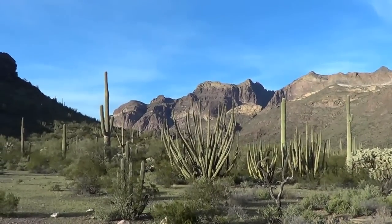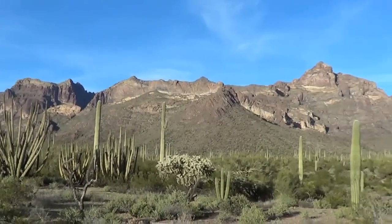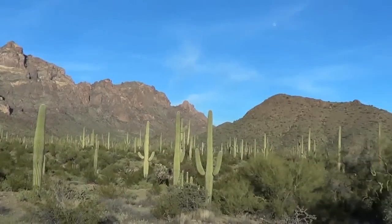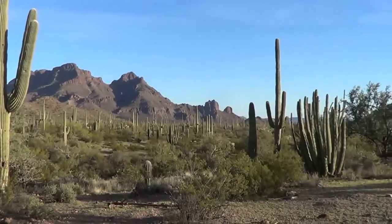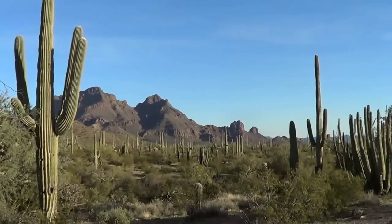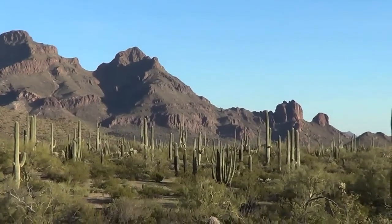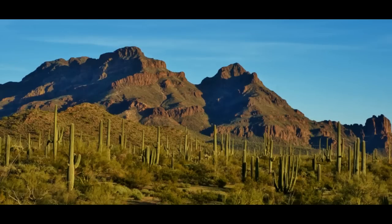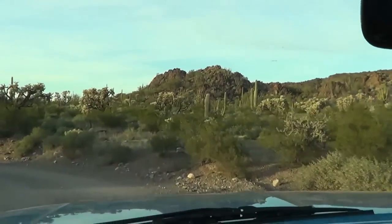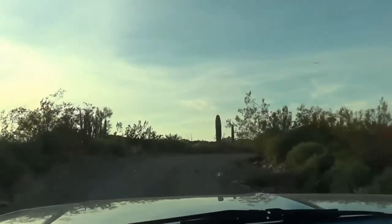We're at stop 14 now. We've come down from up in the canyon there, down to the flatter land. There's still lots of cacti, all sorts — big saguaros. Nice view off to the south there. The sun's starting to set slowly and everything's starting to light up now.